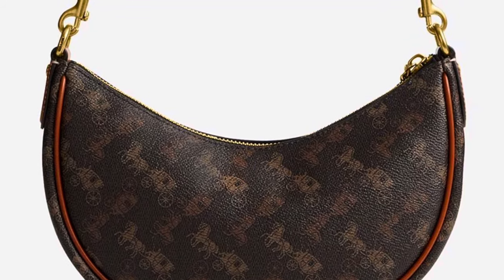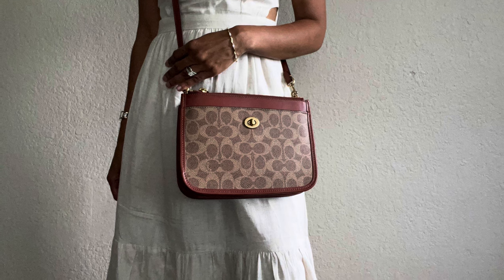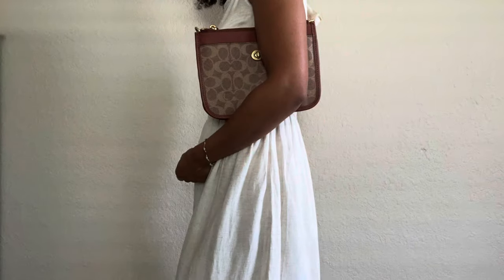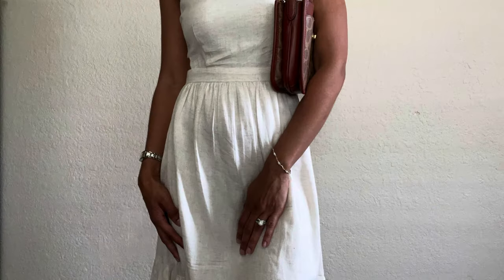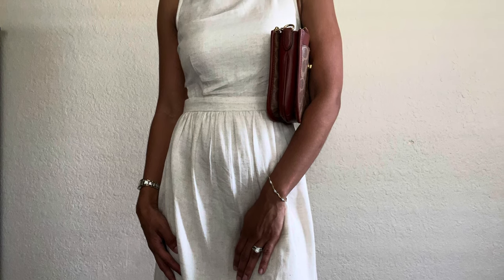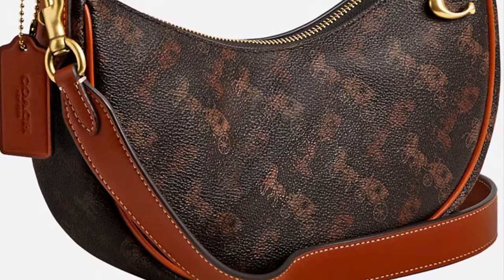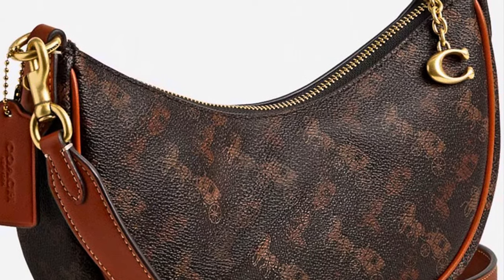As you all probably already know, I own the slim turnlock crossbody in the signature canvas print from Coach. I also have other Logomania print bags in my handbag collection from Louis Vuitton as well. So I don't think adding this bag is going to diversify my collection anymore, although the horse and carriage print is very beautiful on this bag.